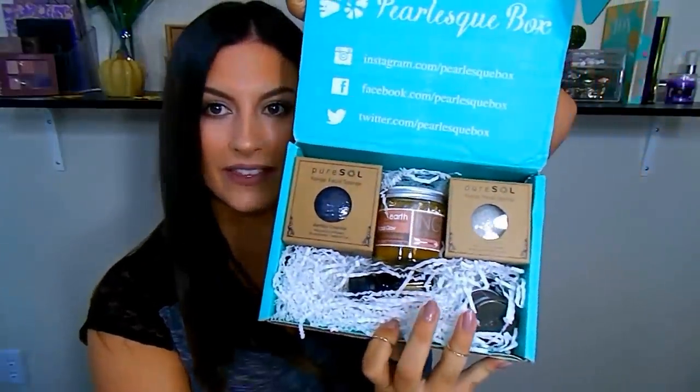In terms of packaging, this is what everything looks like in here. In these boxes you're going to get one to two full-size products and then two to four travel-size products. You're not going to get any samples, no foil packets, anything like that. You're going to get a lot of use out of everything that you get.